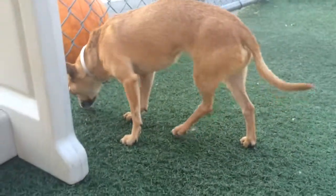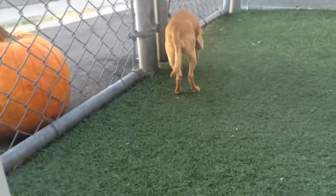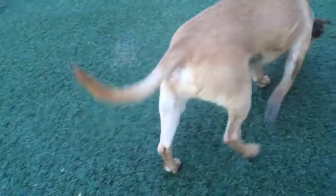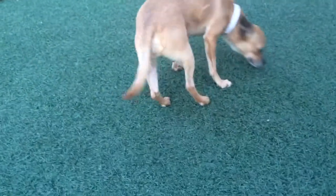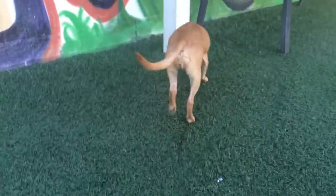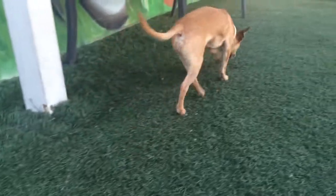Brownie has a luxating patella on her hind left leg, as you can see in the video here. It doesn't seem to bother her — I think she's used to walking on it. Her previous owner surrendered her due to cost; they couldn't afford to give her the surgery, and she's been living with this for a while, so I think she's very used to it.